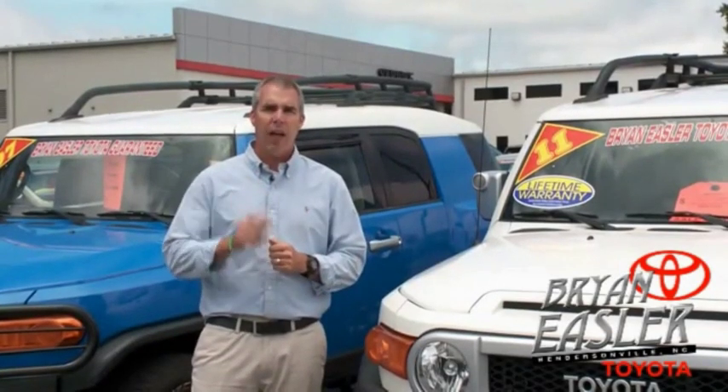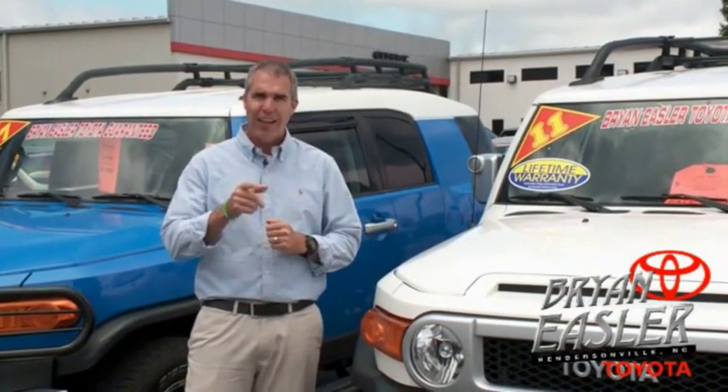At Bryan's or Toyota, our used cars come with a lifetime powertrain warranty and a five-day buyback guarantee. Check it out.